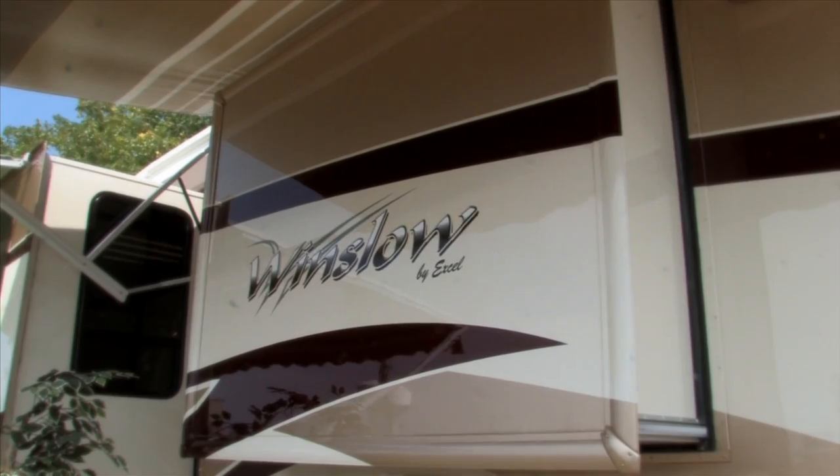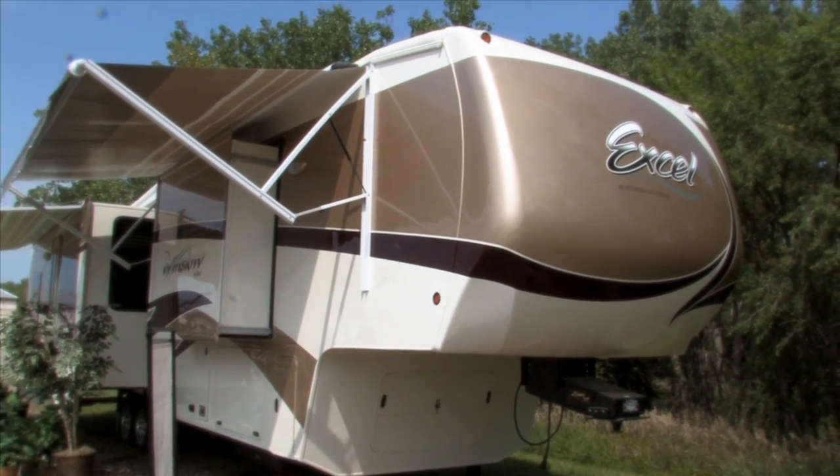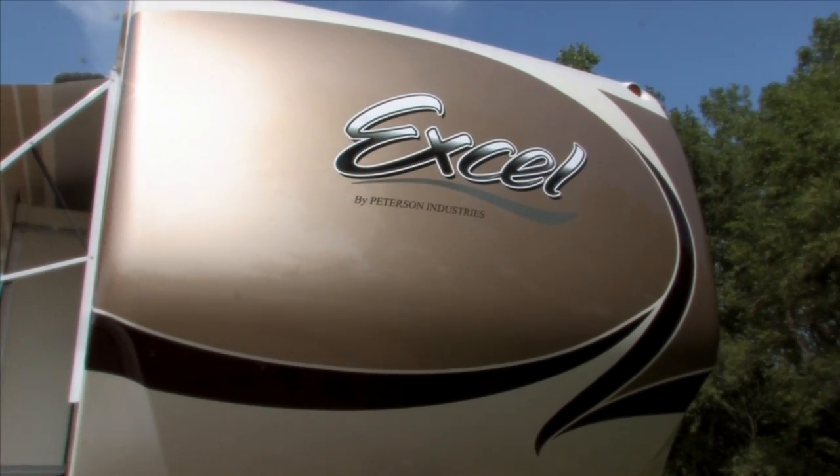As you can see, with the slide-outs and double awnings opened up, the Winslow makes a stunning home away from home, and does it without compromise.